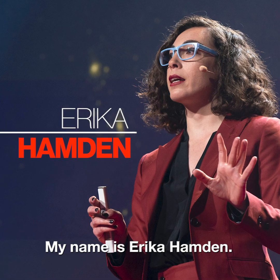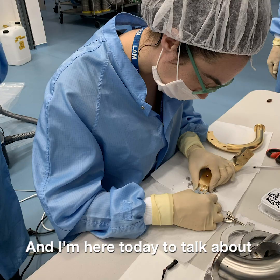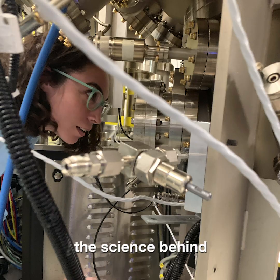My name is Erica Hamden. I am a professor of astrophysics at the University of Arizona and a 2019 TED Fellow. I'm here today to talk about the science behind Amazon's original series, The Expanse.